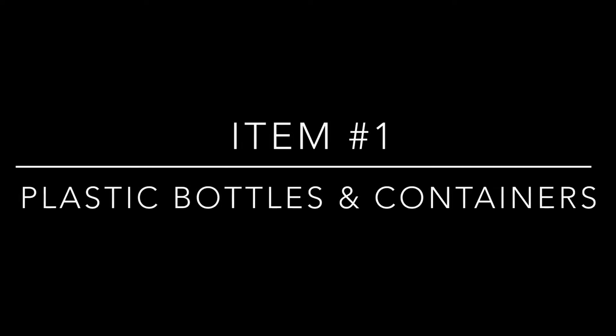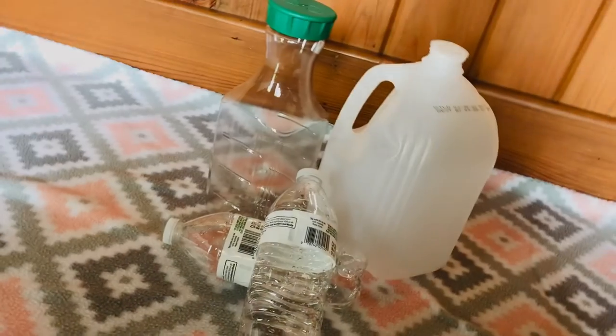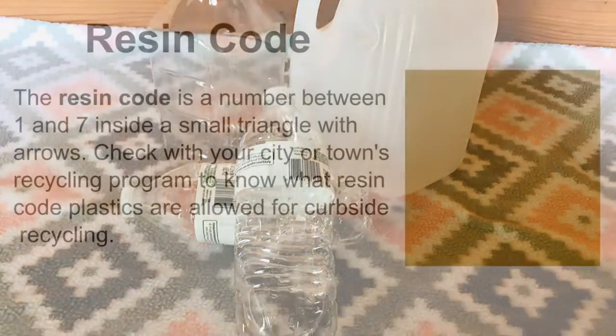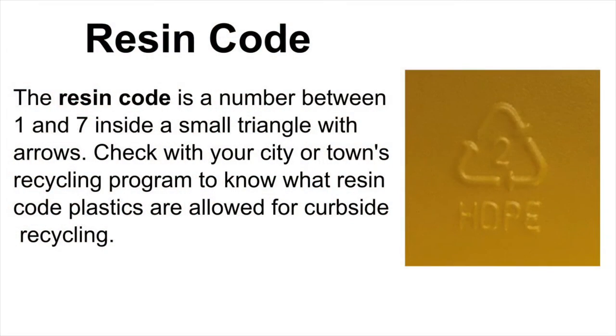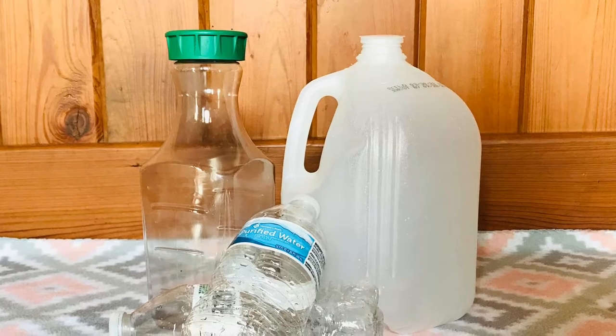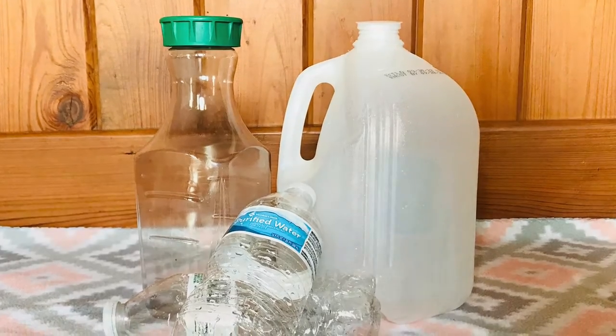Number one: plastic bottles and containers. When recycling plastic bottles and containers, make sure the items are clean and dry. Locate the resin code on the plastic — it is a number between one and seven inside a small triangle made of arrows. Check your city or town's recycling program to know which resin code plastics are allowed for recycling and which are not.